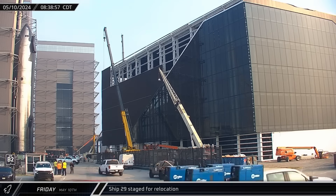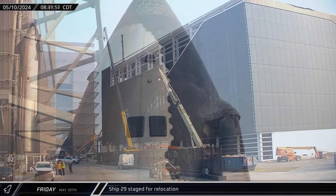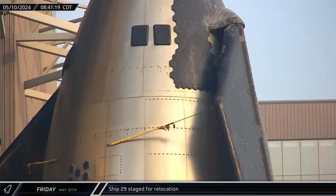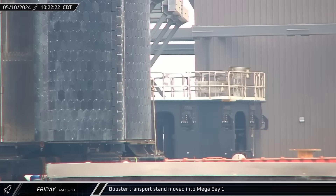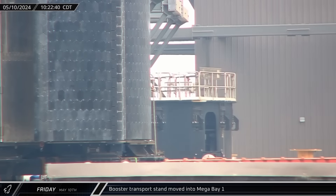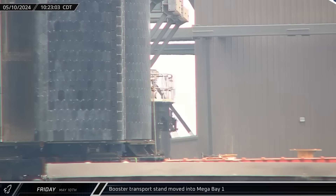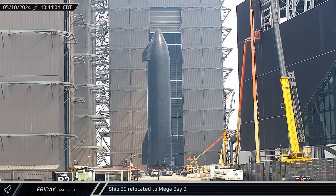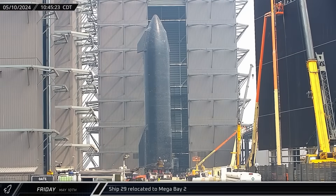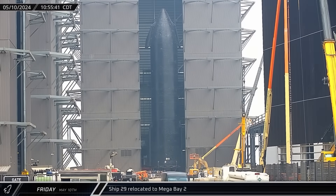Later, after the sun rose over Starbase, Ship 29 rolled out of High Bay and parked in front of the building awaiting relocation. About an hour and a half later, the booster transport stand was moved into Mega Bay 1 in preparation for Booster 11's removal from one of the work stands. With the booster stand out of the way, Ship 29 was rolled through the ring yard area and into Mega Bay 2 for final prep work before its next trip to the launch site.